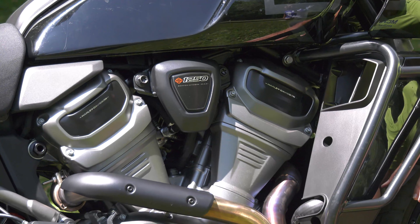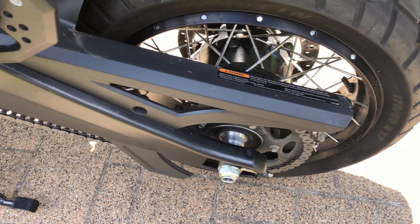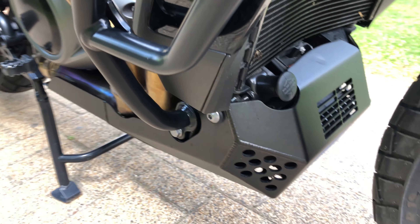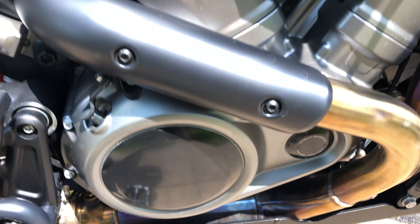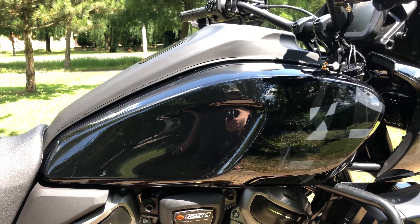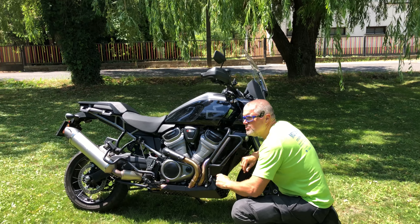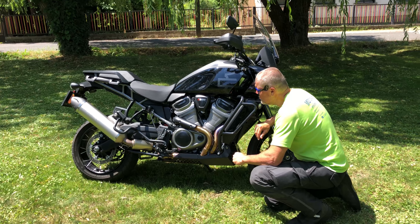The Pan America got a brand new engine — the 1250 Revolution Max. It follows Harley traditions in that it's a 60-degree V2, but from all other points this is a really modern 21st century engine with two cylinders, DOHC, and hydraulic everything inside. It's a modern engine — 1252 cubic centimeters — with outputs of 150 brake horsepower and 127 Newton meters of torque.